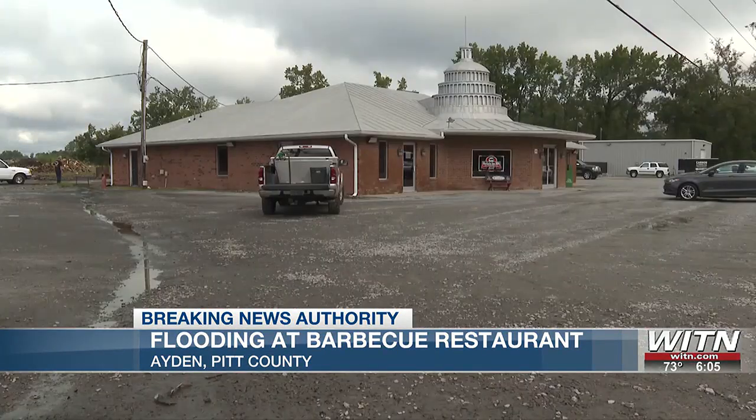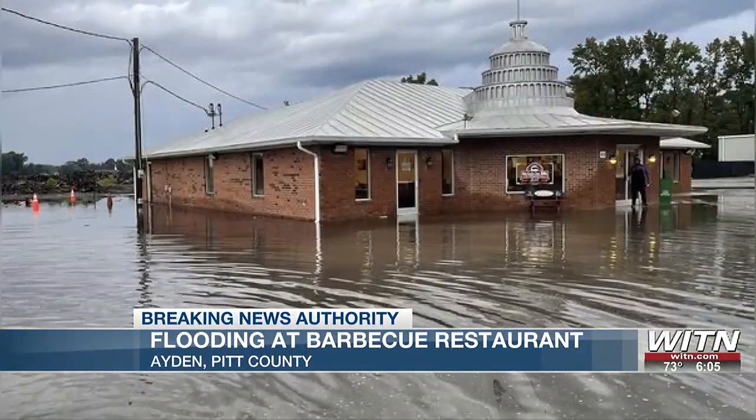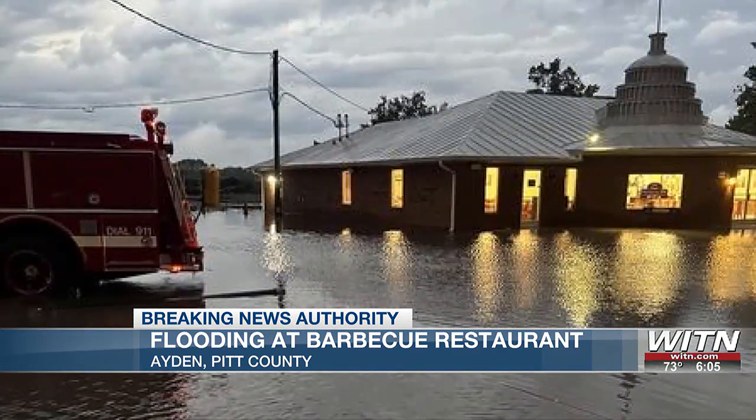Aiden's Skylight Inn barbecue has been a favorite for over 75 years, but it sits in a compromised flooding area. Due to heavy rainfall last night, the parking lot on Lee Street flooded and several inches of water entered the restaurant.